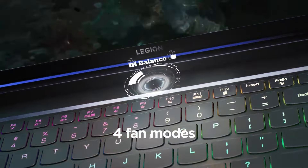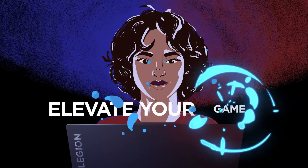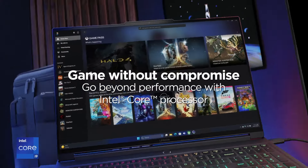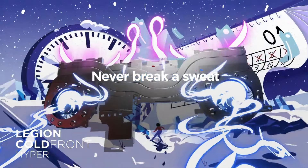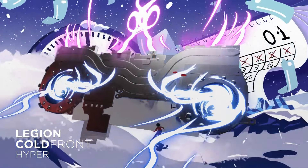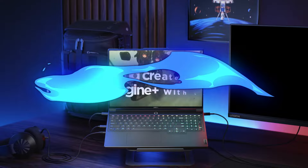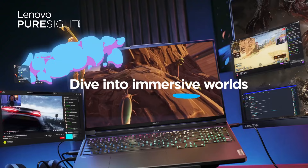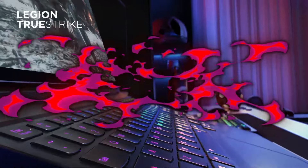The laptop also features a vibrant display, often equipped with high refresh rates and adaptive sync technologies, ensuring that every scene is rendered with clarity and fluidity. The customizable RGB keyboard adds a personal touch while enhancing the overall gaming atmosphere. In terms of connectivity, the Legion Pro 7i offers a range of ports including USB-C, HDMI, and more, allowing for versatile use with various peripherals and external displays. The robust cooling system ensures optimal performance without overheating during long gaming sessions. Lenovo has also integrated thoughtful software features that enhance gameplay, such as game optimization settings and performance monitoring tools.